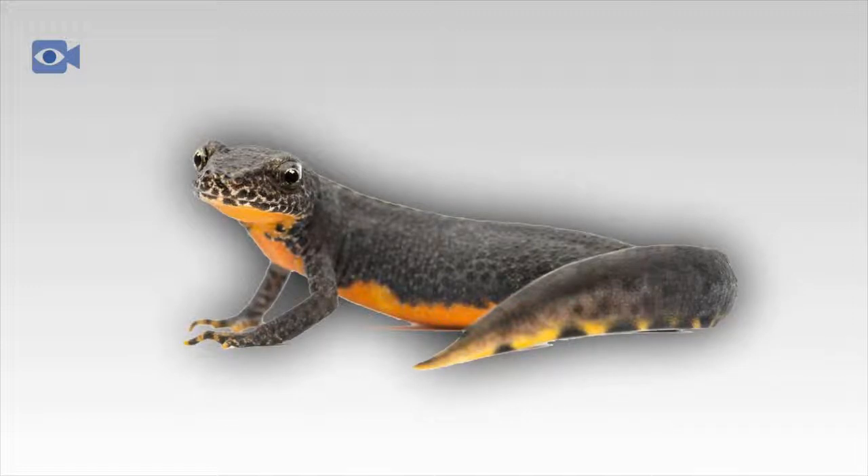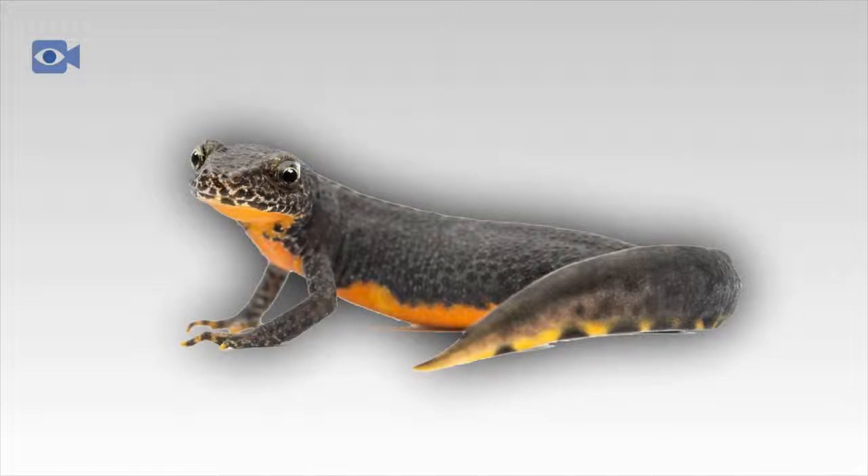Newts are known best for their lizard-shaped body, with four legs and a long tail. Not only do newts have the incredible ability to breathe both underwater and on land, but newts are also able to regrow limbs should the original limbs become damaged.